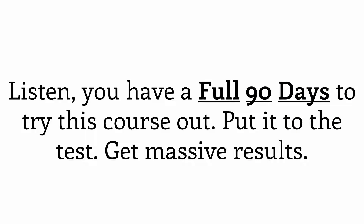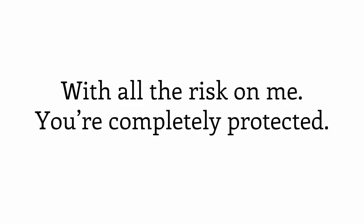You have a full 90 days to try this course out — put it to the test, get massive results. With all the risk on me, you're completely protected.